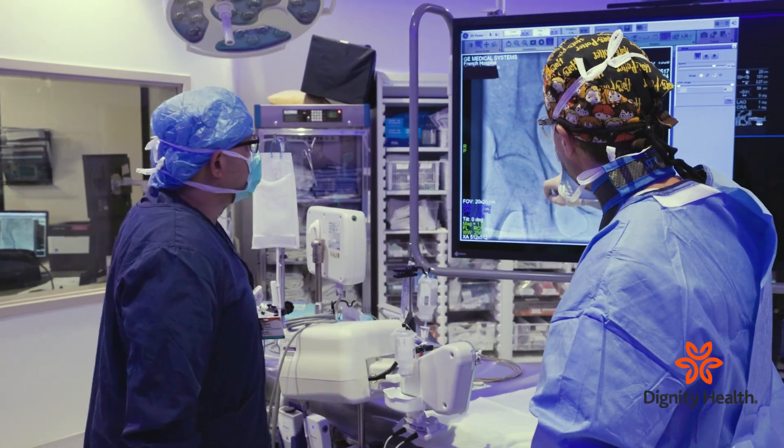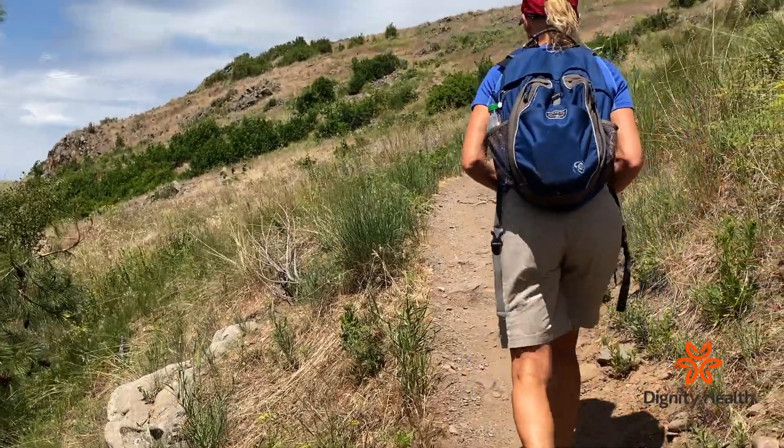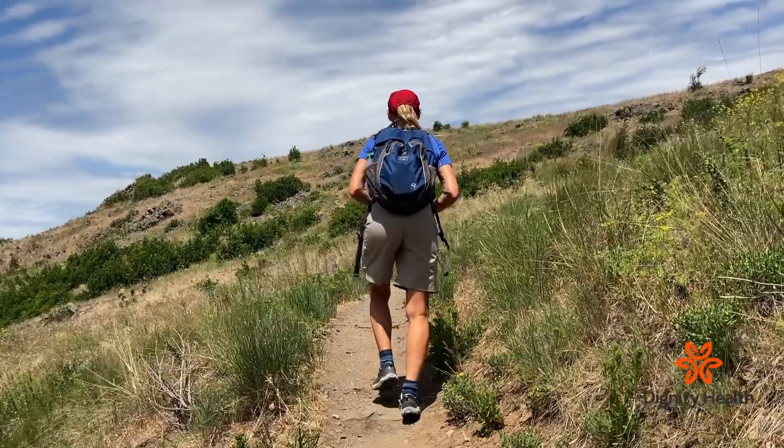Spine surgeons work with vascular surgeons to reach the spine. With the help of a vascular surgery team, we disrupt far less muscle, and so we ultimately can get to the spine in a way that's less disruptive and less painful for the patient, and that allows the patient to recover quicker and feel the effects of having the fusion in place.